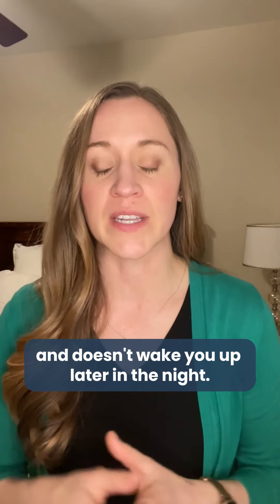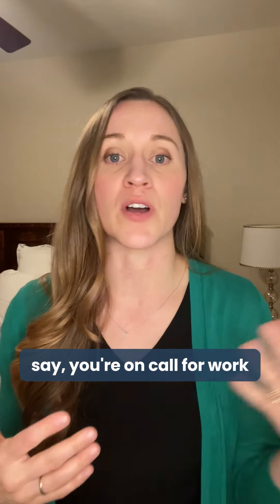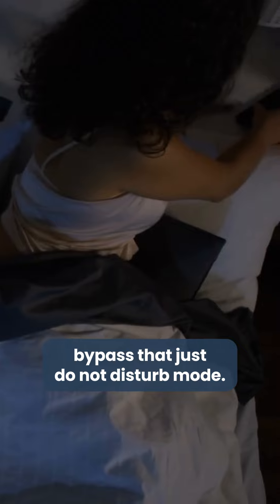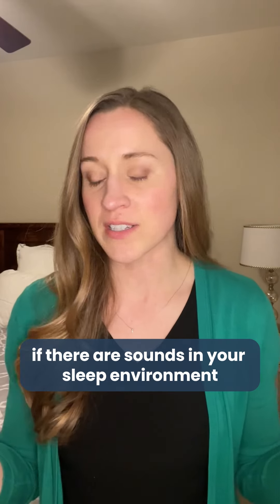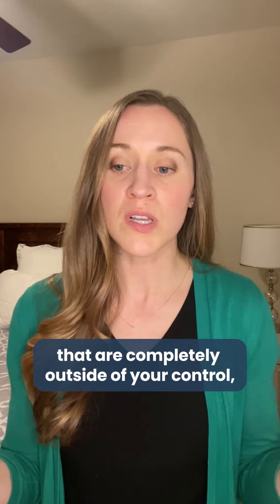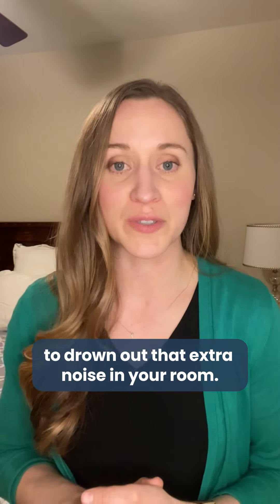Make sure the music timer means it doesn't wake you up later in the night. If you have people that need to get ahold of you in the middle of the night — let's say you're on call for work — just put specific numbers that you know need to bypass that do not disturb mode. If there are sounds completely outside of your control, that's where you want to use earplugs or even consider a white noise machine to drown out that extra noise in your room.